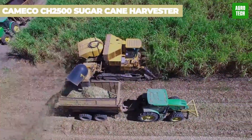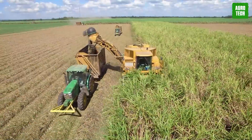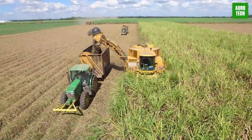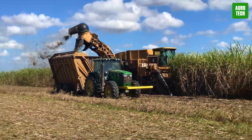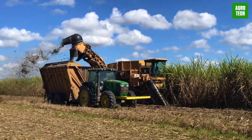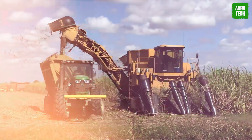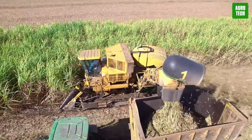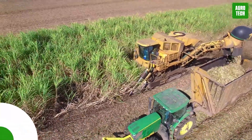Cameco CH-2500 Sugar Cane Harvester. Get ready to sweeten your harvest game with the Cameco CH-2500. You get a mobile chassis, adjustable cane top severing mechanism with shielded discs and hydraulic adjustments, and curved paddles for easy discharge. Not to mention a stalk severing mechanism with oppositely rotating cutters for precision cutting. You'll be cruising through your harvest with ease.